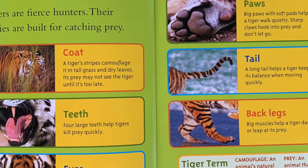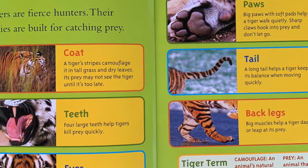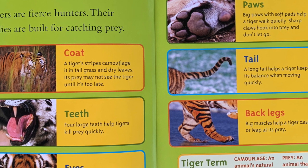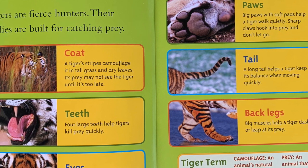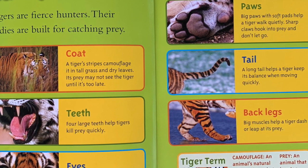Built for hunting. Tigers are fierce hunters. Their bodies are built for catching prey. A tiger's stripes camouflage it in tall grass and dry leaves. Its prey may not see the tiger until it's too late.